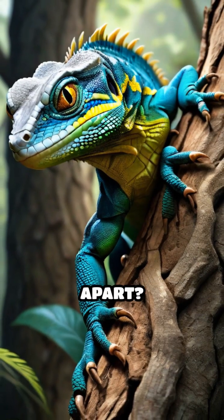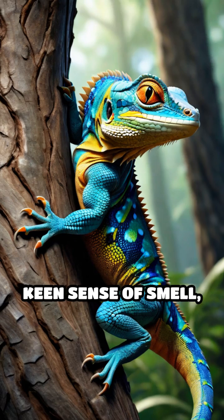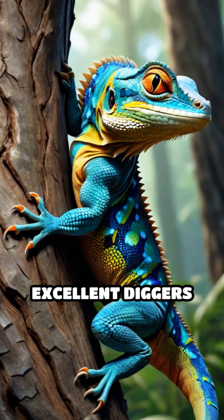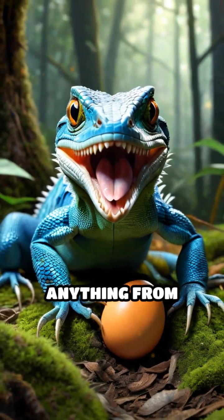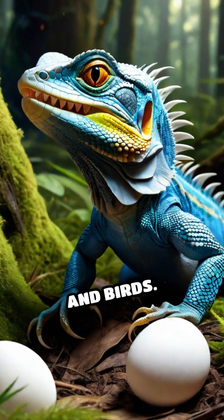What sets Udumbu apart? Their robust build, keen sense of smell, and powerful limbs make them excellent diggers and climbers. They're opportunistic feeders, munching on anything from insects and eggs to small mammals and birds.